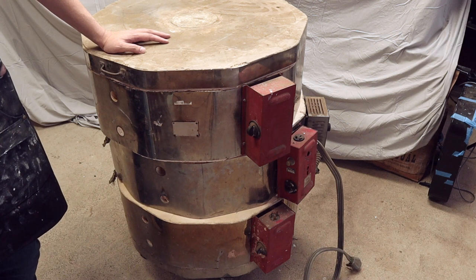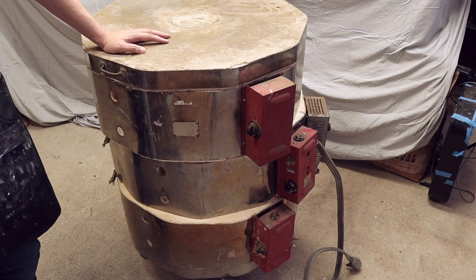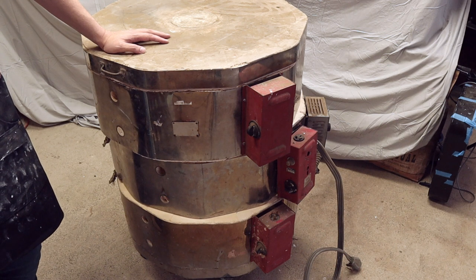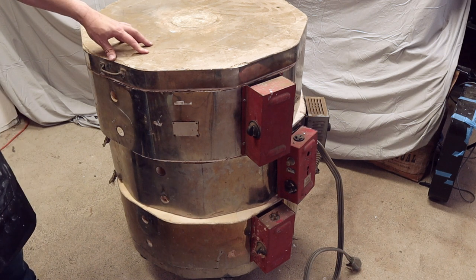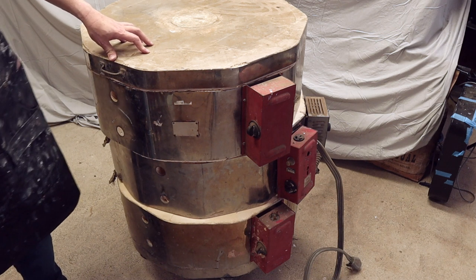So I went down and looked at it. It was exactly what he said it was going to be. There are definitely some things that are broken and need service, and I'll talk about that in a few minutes when I show you around the kiln. But I think it's going to be a good kiln to serve my purposes.